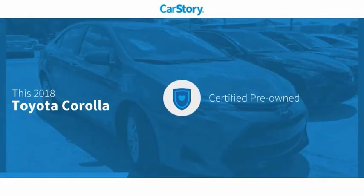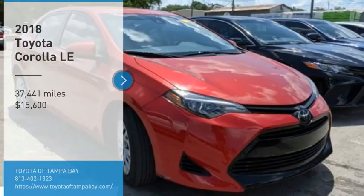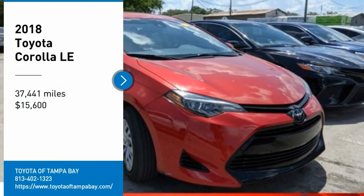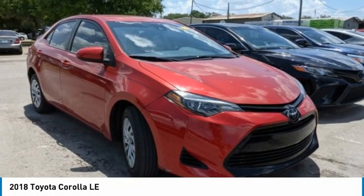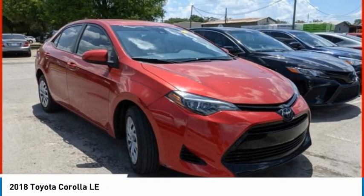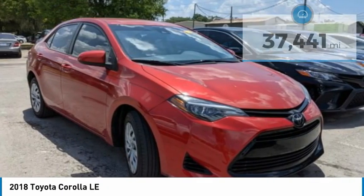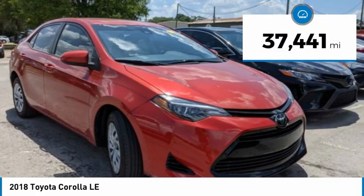Car Story research indicates this vehicle as certified pre-owned and has been listed as an IIHS top safety pick with these ratings. Take a ride in the 2018 Corolla. The Corolla is still a great option for those who want dependability, comfort, and value, and is priced below $20,000. This vehicle has less than 40,000 miles.